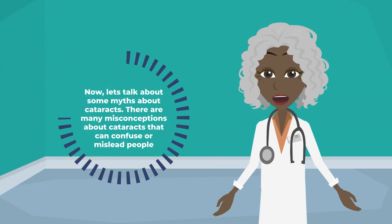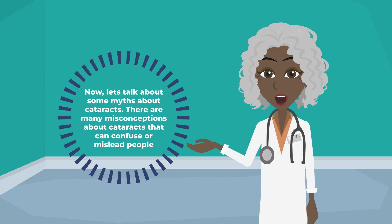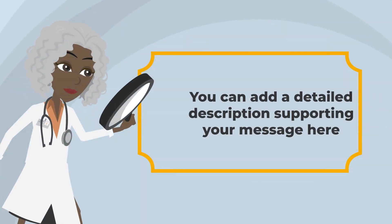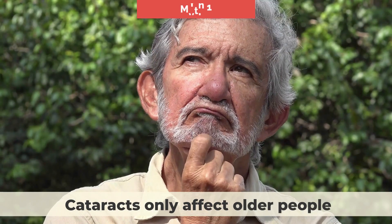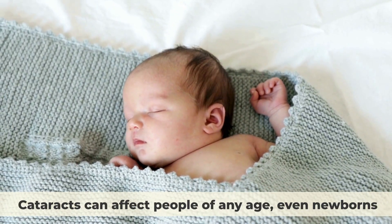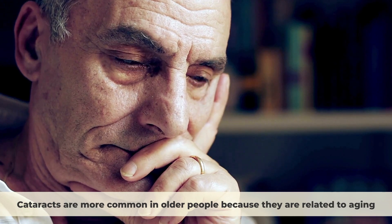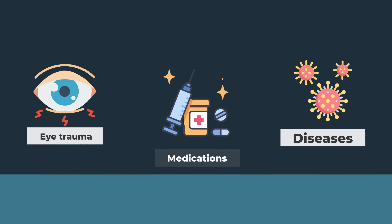Now let's talk about some myths about cataracts. There are many misconceptions about cataracts that can confuse or mislead people. Here are some of the most common ones and the facts behind them. Myth number one: cataracts only affect older people. Cataracts can affect people of any age, even newborns. Cataracts are more common in older people because they are related to aging, but they can also be caused by other factors such as eye trauma, medications, or diseases.